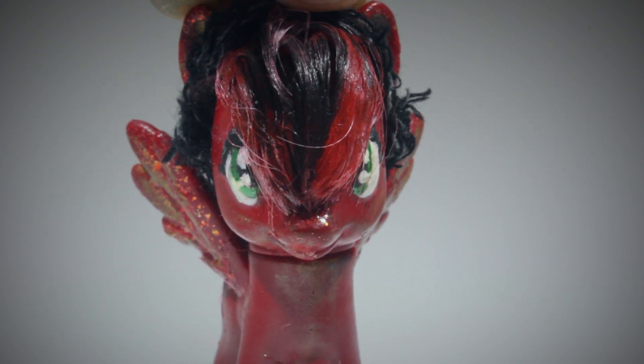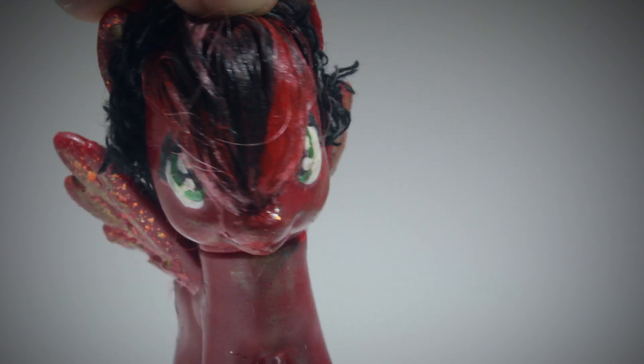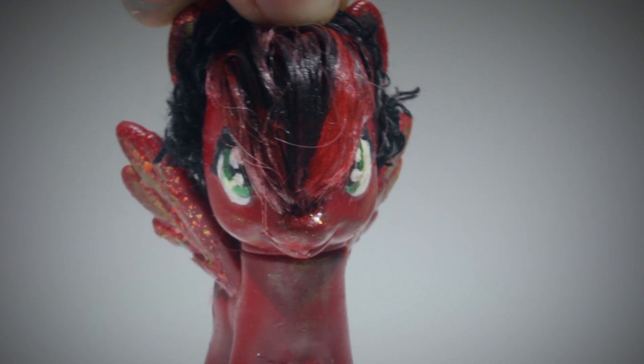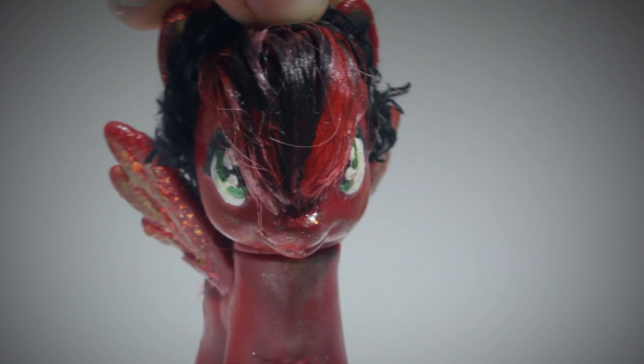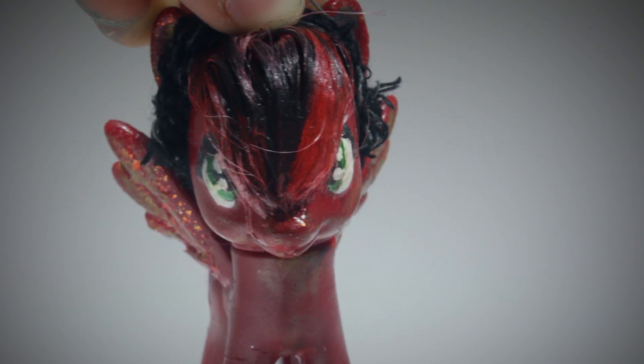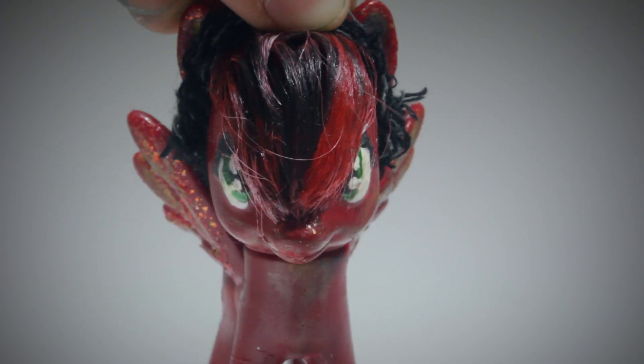Hey everyone! Today I'm back with a super exciting video. I did a swap box with NLP Fever. A swap box is when two people fill a box with goods of equal value and then send them to each other. I don't actually know what's inside, but you can check out the one that I sent her in the link in the description.